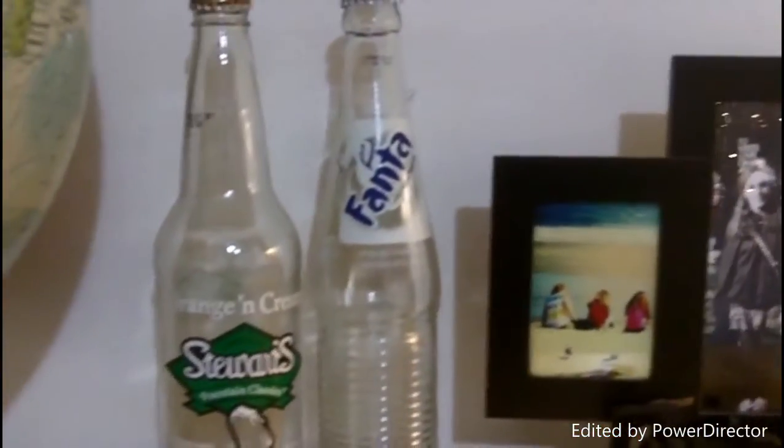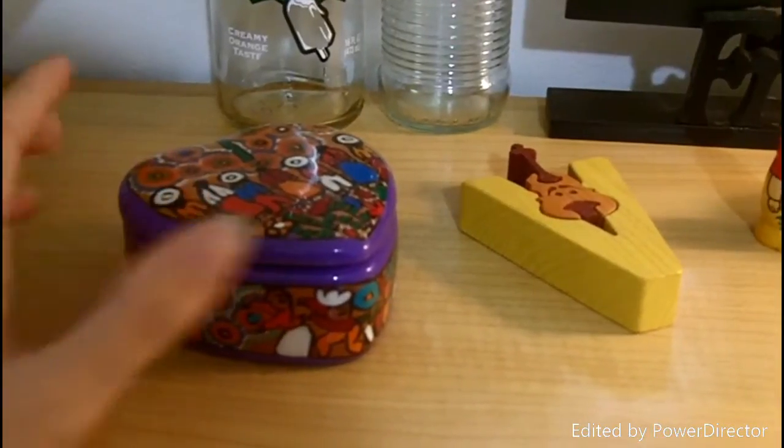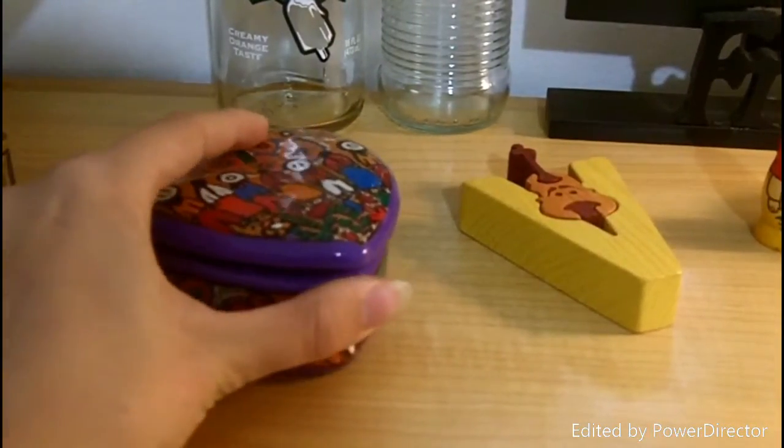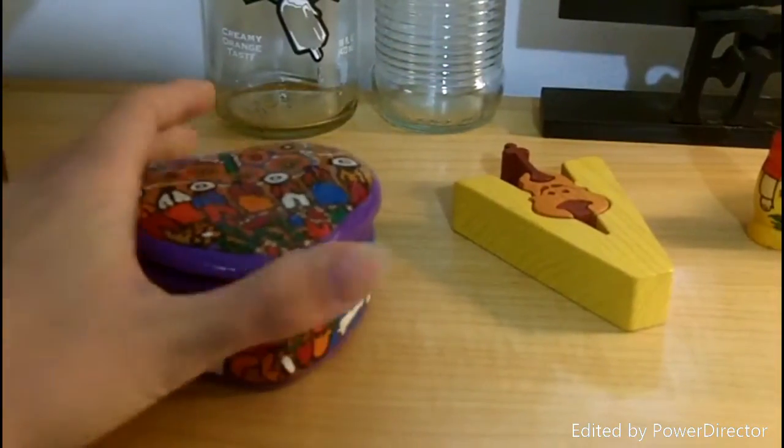I tend to collect bottles like this, so I have a Stewart's and a Fanta. Here we have this little handmade heart box. I'm not completely sure where it came from, but my grandma got it somewhere — she travels a lot.